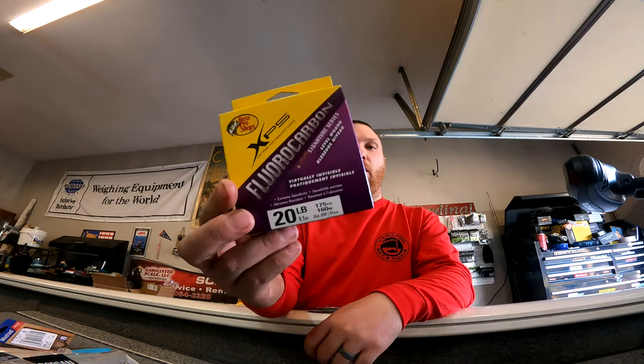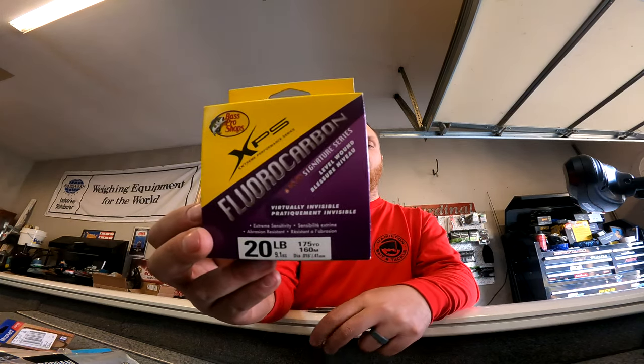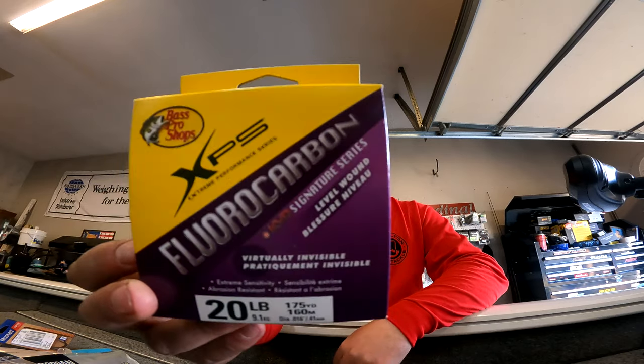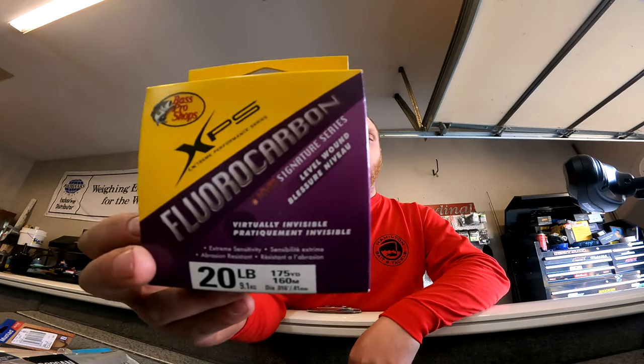They had some of the XPS fluorocarbon line on sale. I've used this stuff before and at the time I was a little low on 20-pound, and then my big bulk order actually got processed, so this will probably be used for something this year. We're gonna try this 20-pound, 175-yard spool.